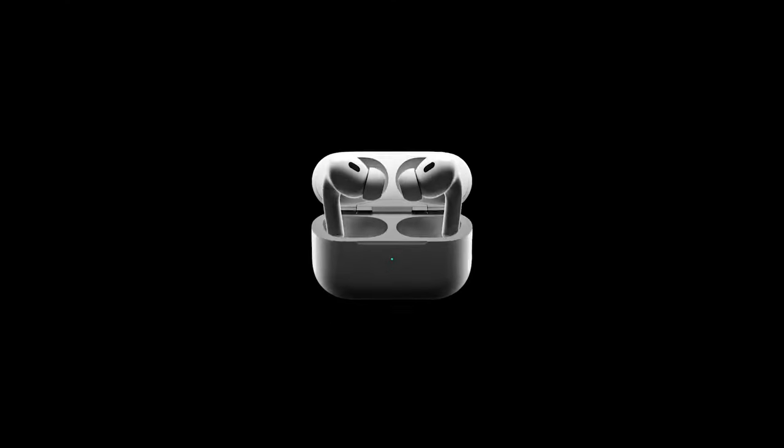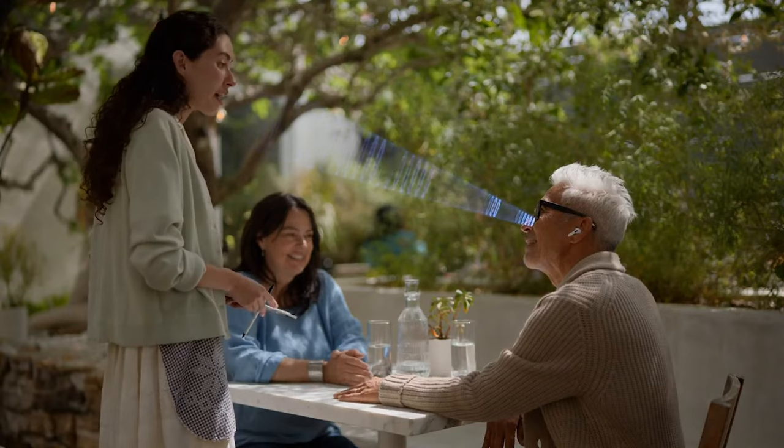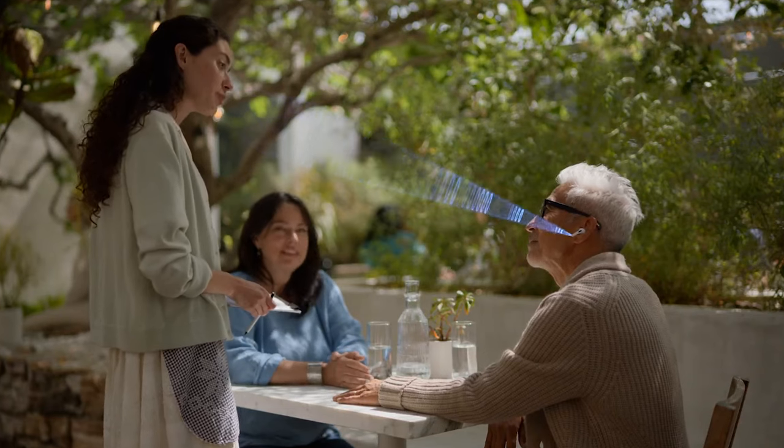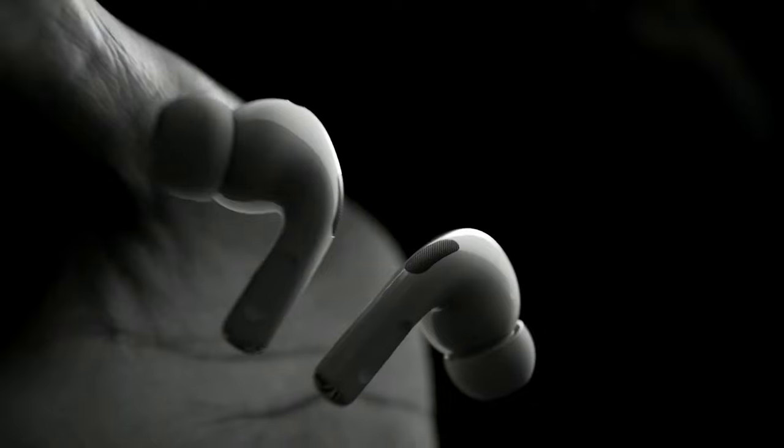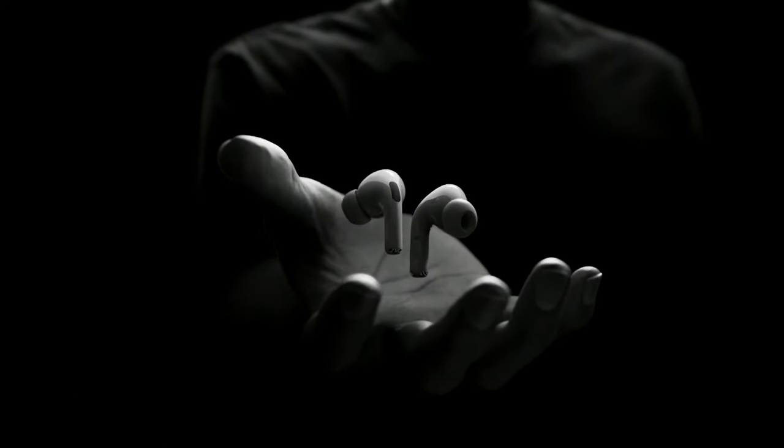Bloomberg's Mark Gurman reports that Apple is working on new health features for AirPods wireless earbuds. He says Apple will upgrade the AirPods to become a health tool in the next year or two, including the ability to gather hearing data of some sort. Apple has added features like Live Listen and Conversation Boost, but those aren't FDA-approved and can't replace a hearing aid. Reports and patent filings suggest Apple plans to add biometric sensors to AirPods that could detect temperature, heart rate, and perspiration through skin contact, along with built-in motion sensors.